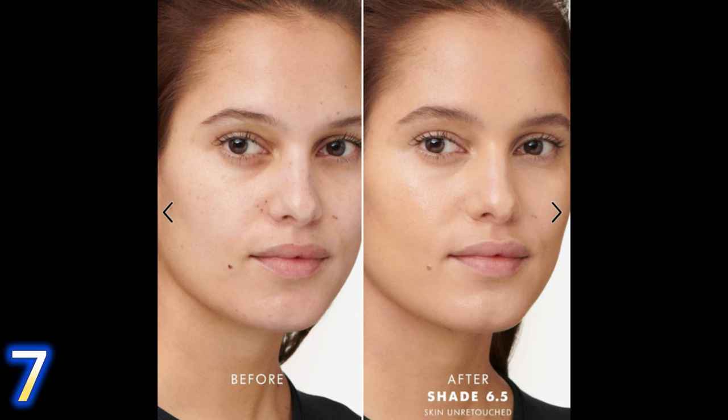The Giorgio Armani Luminous Silk is one you'll hear a lot of women in the mature beauty community talk about — and for good reason. You can wear it all day and it still looks like you just put it on. It creates a silky canvas across your skin, blurring everything out with medium-to-buildable coverage and a very natural, pretty finish, especially on mature skin.